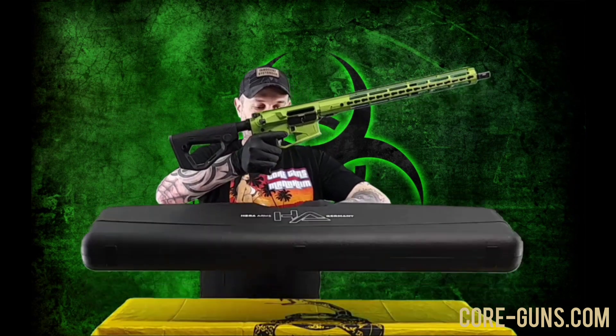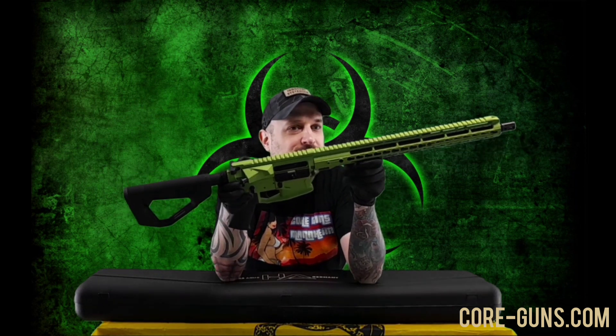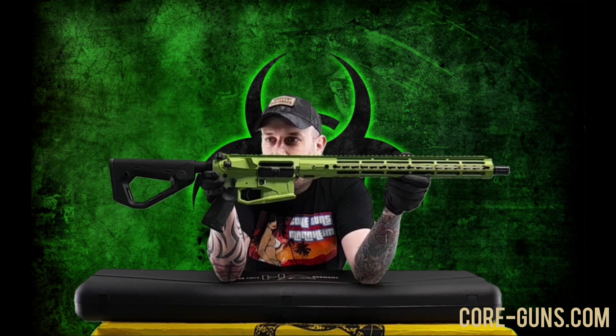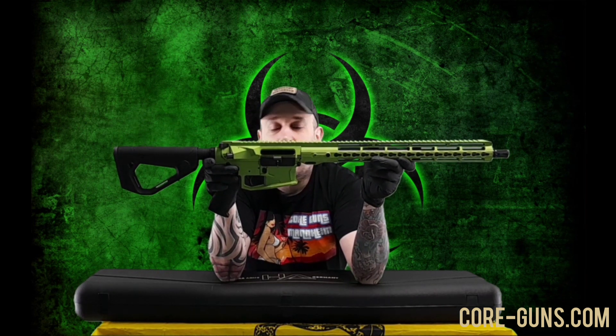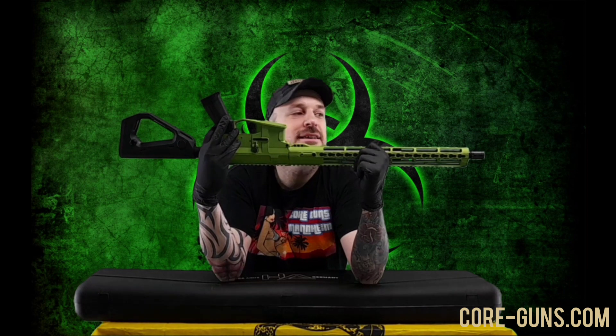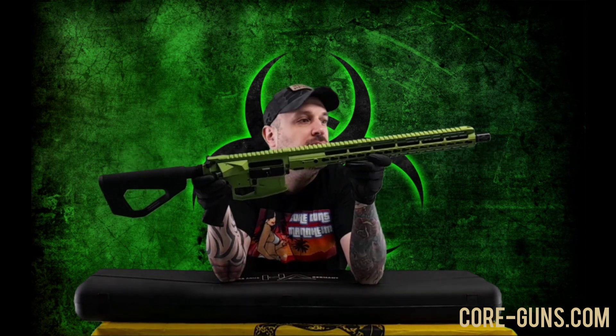Zombie Grün ist cool. Ich weiß nicht, ob das auf dem Video so richtig gut rauskommt, diese Farbe. Wir haben die Waffe in Zombie Grün bestellt, einfach mal zum Ausprobieren. Das sieht in erster Instanz richtig gut aus. Wie lange das hält, steht auf einem anderen Blatt. Das ist eine HERA .223 – die Restbezeichnung habe ich vergessen, weil ich nur auf die Farbe fixiert war. Also HERA Halbautomat, Kaliber .223, mit einem Sportabzug laut Anleitung. Wir haben vorne schon eine Bremse drauf.